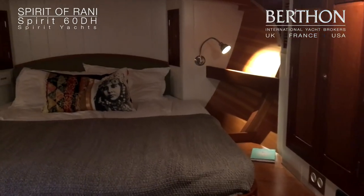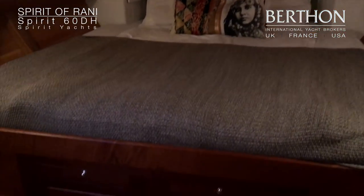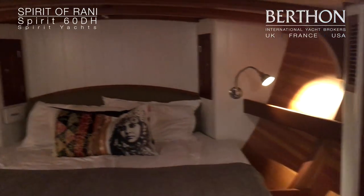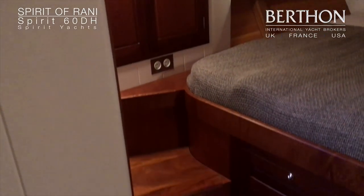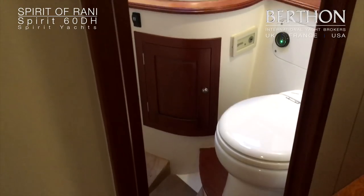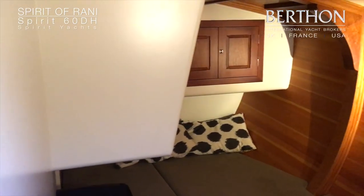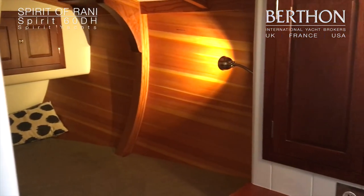We're now in the owner's cabin — spacious double berth with lots of storage. The owner's en suite heads compartment is here. And then we are in the double guest cabin with lots of space, air, and storage.